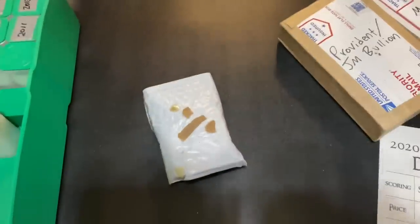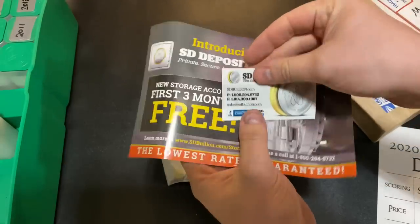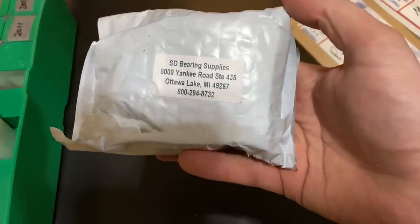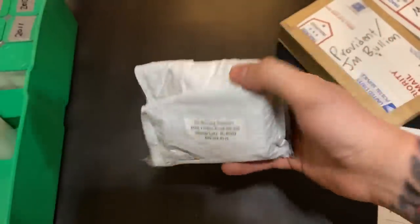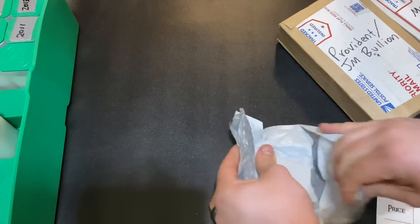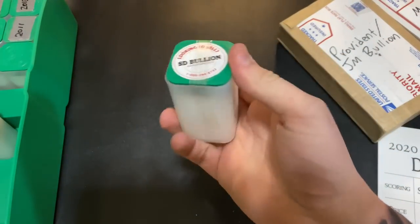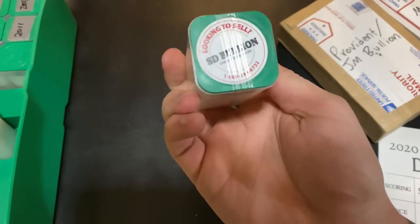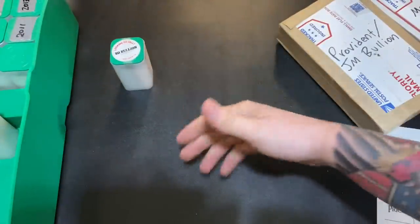SD Bullion has a really hefty outer packaging box. Inside, they've got some promotional stuff and a business card — always welcome that. The inner package is nicely padded on the inside too. Opening it up, the tube looks to be intact. I like that they put tape around the top — that all looks really great. This is the actual American Silver Eagle tube as it should come in. Packaging was absolutely perfect. Awesome SD Bullion, great job — that's a perfect score.